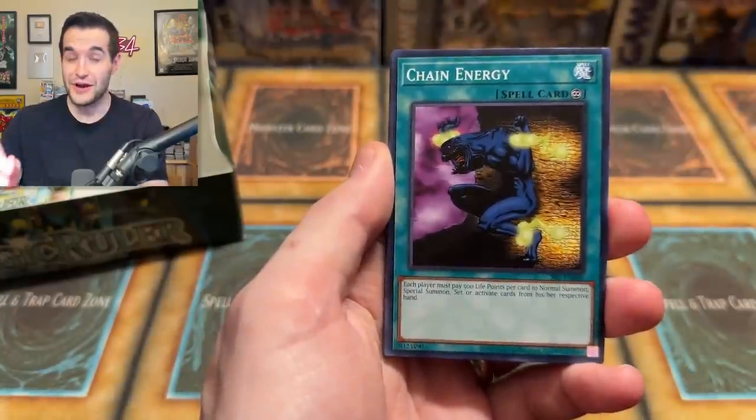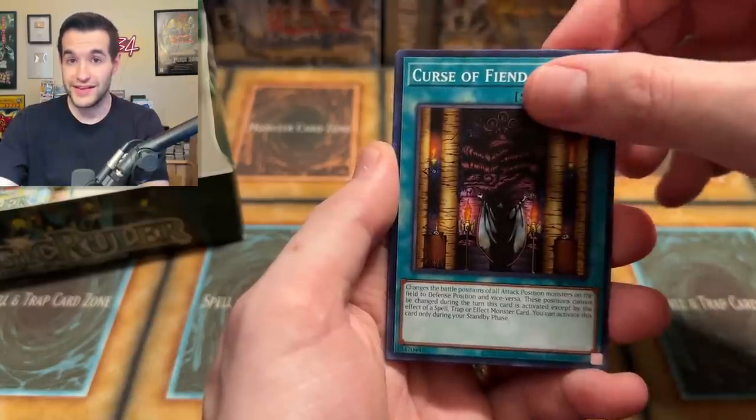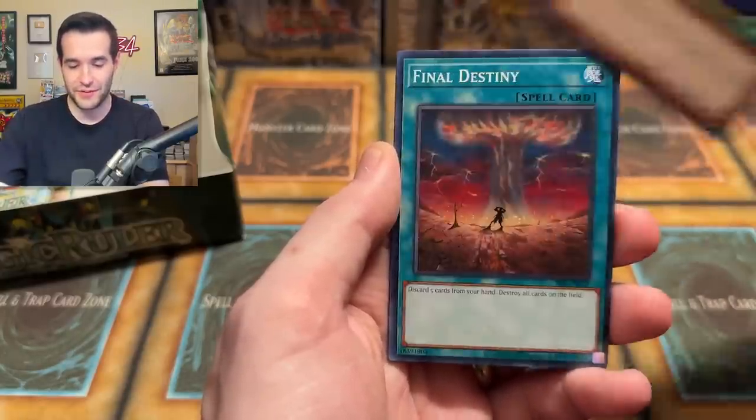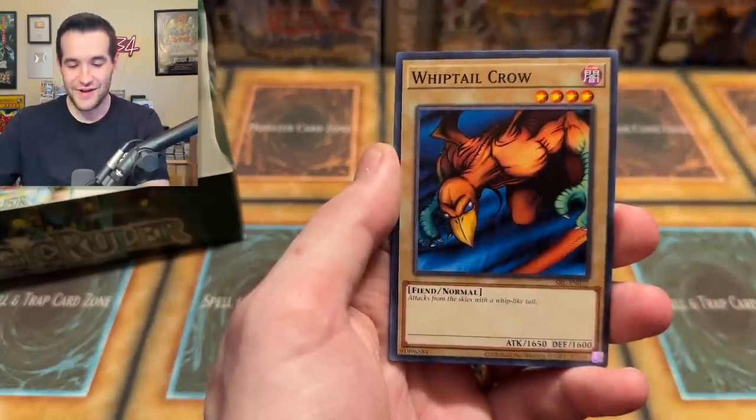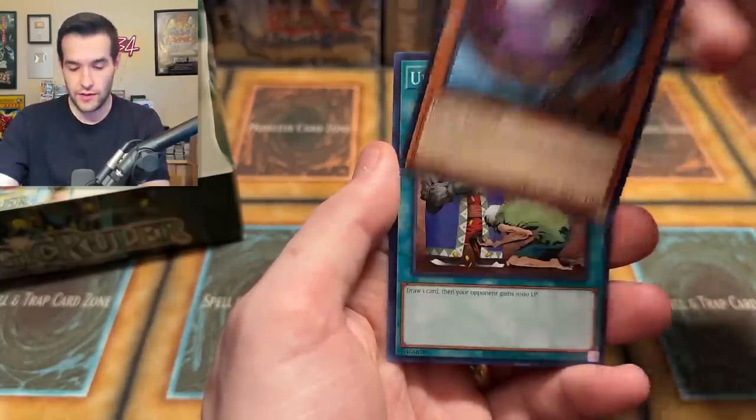Ryuran, Commencement Dance, Spear Cretan, Nimble Momonga, and a Metal Fish with Razor Sharp Picado Thin. Very nice. And speaking of very nice, you know what would be really nice? A foil. That would be really, really nice. Chain Energy, Flash Assailant — he's not going to flash, he's going to assail — Penguin Knight, Final Destiny, Whiptail Crow, Giant Germ, Upstart Goblin. We are on a little bit of a cold streak here. This had potential to be one of our best openings, now it's kind of going toward the middle.